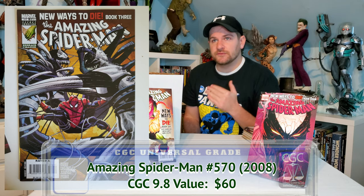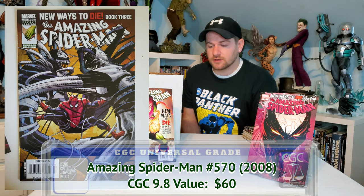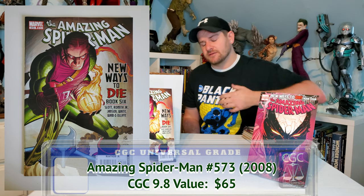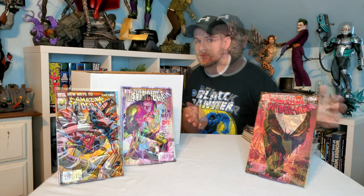This is Amazing Spider-Man 570 and up. Sadly, the dude had 568 and then 570 — all the variants and the regular covers — but 569 was missing. Amazing Spider-Man 569 is the first appearance of Anti-Venom, and the variant cover actually shows Anti-Venom on the cover — that book is like a $600 book. I think the guy had it and picked this box clean of that one. But we're left with still a few good ones, including this cover of Anti-Venom, which I think is pretty sweet. We'll be submitting it out.